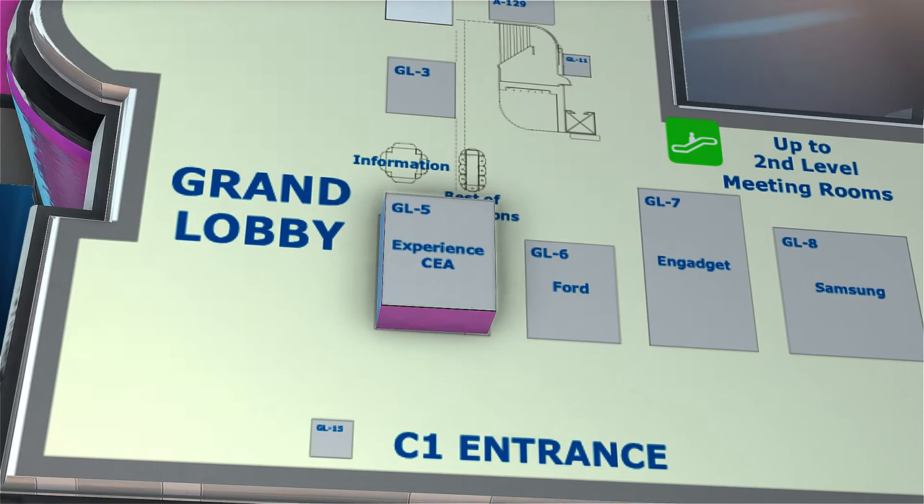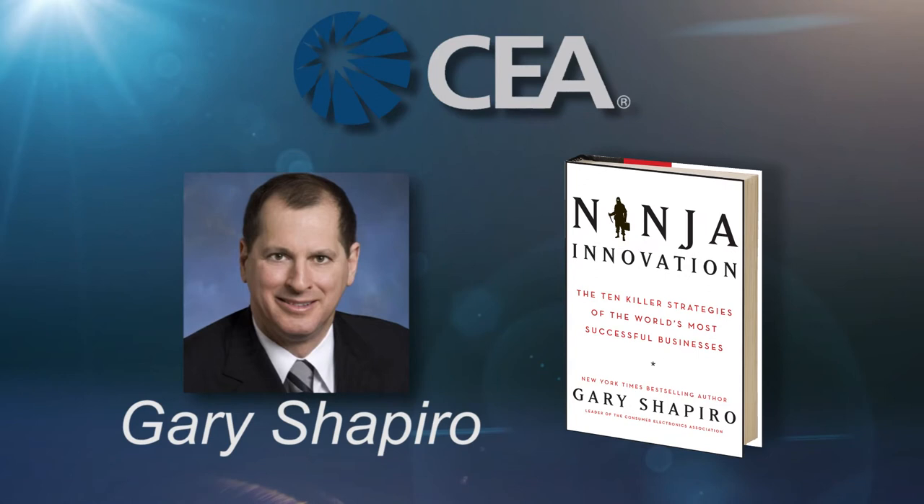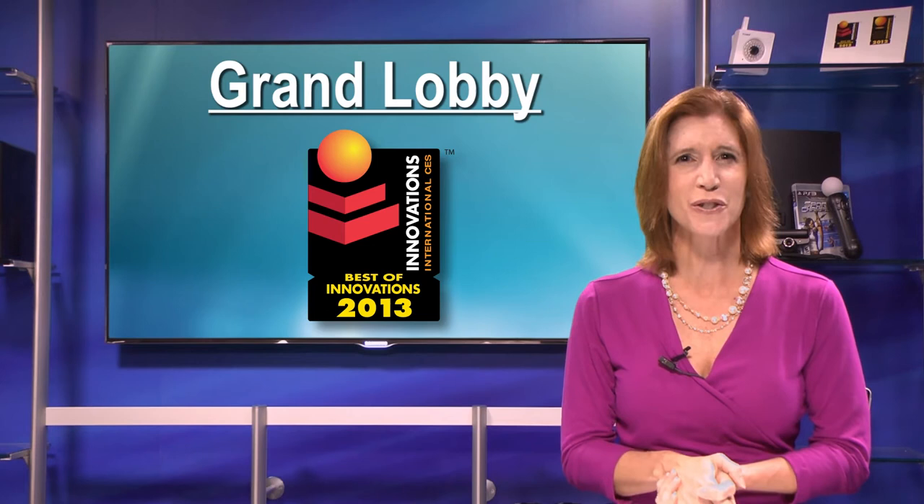After checking out the amazing technologies in Central Hall, head over to the Grand Lobby to the CEA booth, where you can learn about CEA's initiatives to grow the CE industry. CEA President and CEO, and best-selling author, Gary Shapiro, will launch his second book at the 2013 CES. Look for scheduled book signings in the Barnes & Noble booth in the Grand Lobby. While there, visit the Best of Innovations honorees to catch a glimpse of the future of consumer technology.